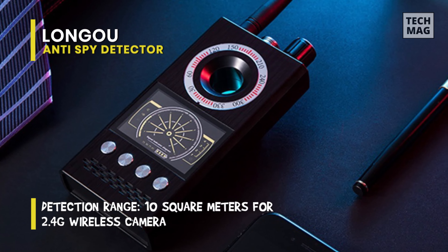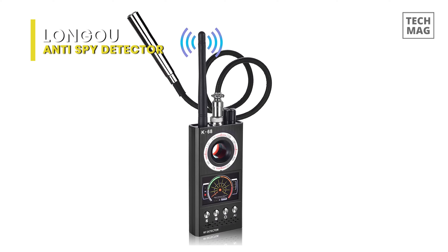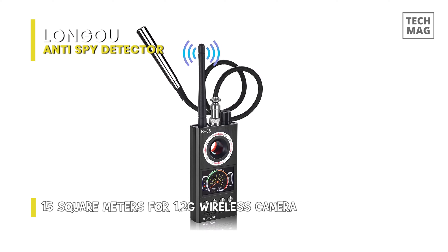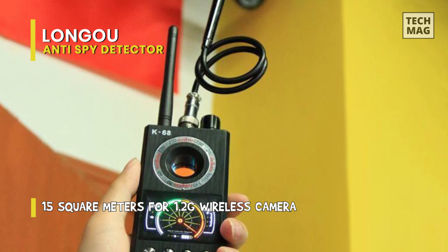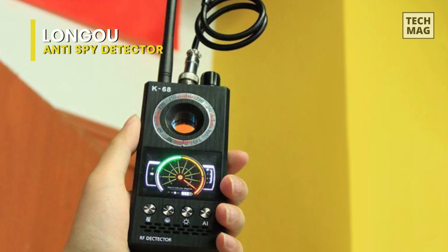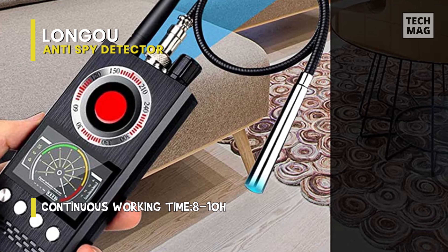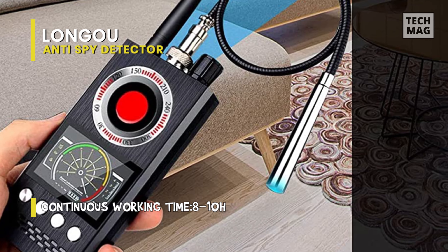It can accurately detect hidden cameras, wireless eavesdropping, and GPS locators, car trackers, and magnetic suction positioners. It can also detect all of the bugs locators with the mobile 2G, 3G, 4G card. Its 1 MHz to 8 GHz infrared detection lights can accurately find the infrared rays from hidden cameras. Coming built with an upgraded chipset, its signal detector is more stable and accurate with strong anti-interference.